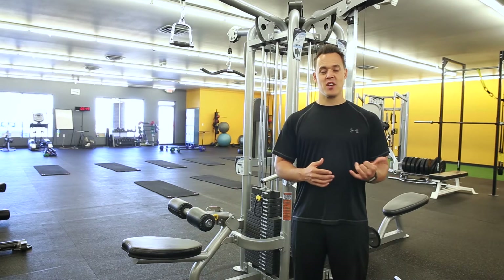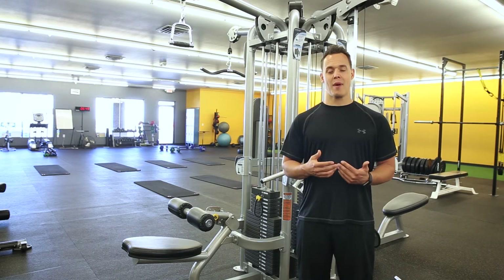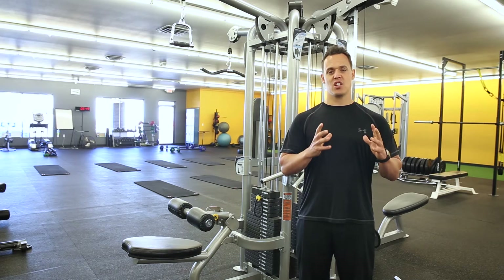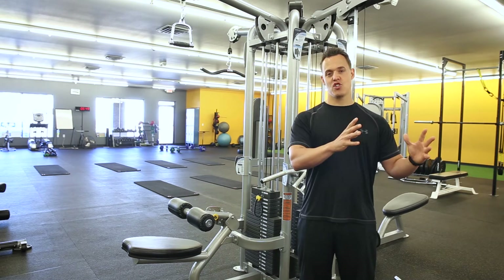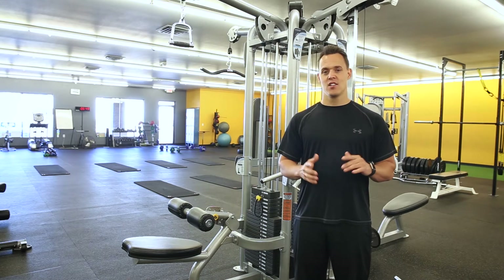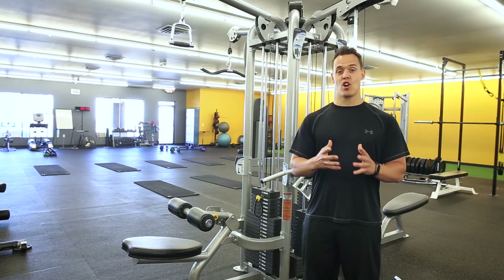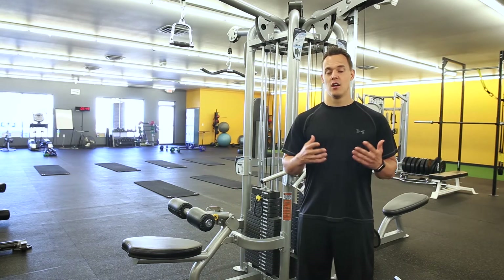Find out what your BMR is — your basal metabolic rate — and then what you're burning from activity. That's going to let you know how many calories you're burning per day. We all know 3,500 calories is one pound of fat, so if we eliminate 500 calories per day from that, that should help you start losing one pound of body fat per week.